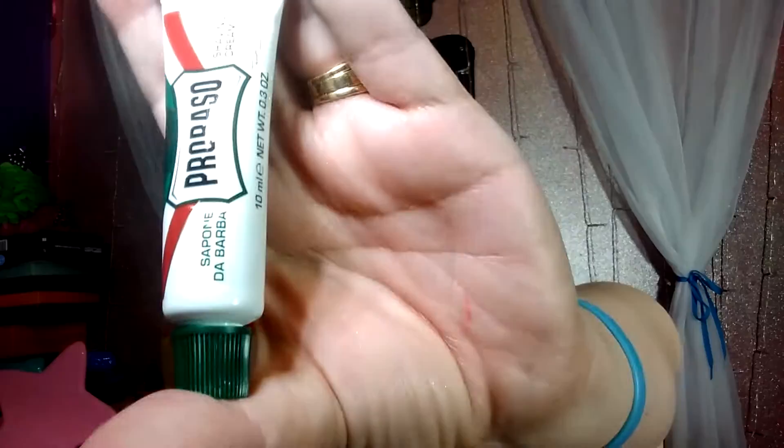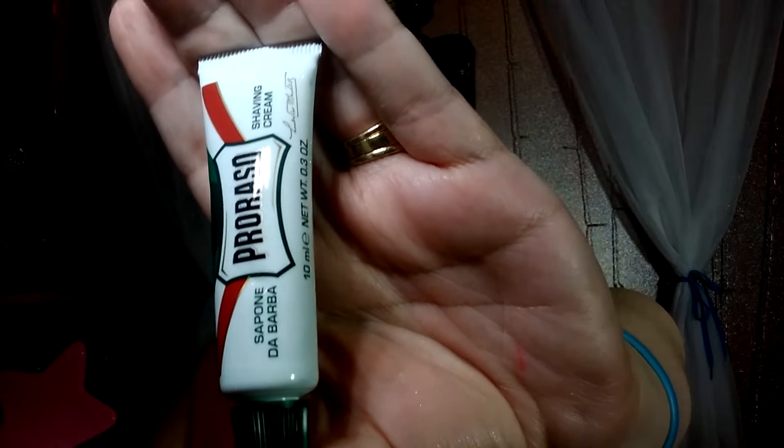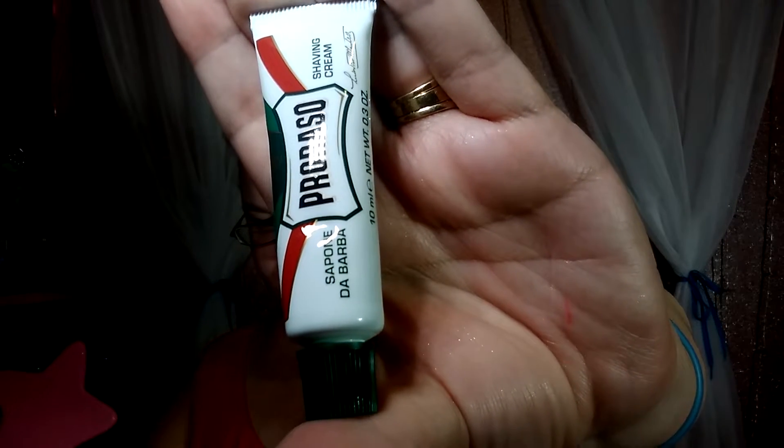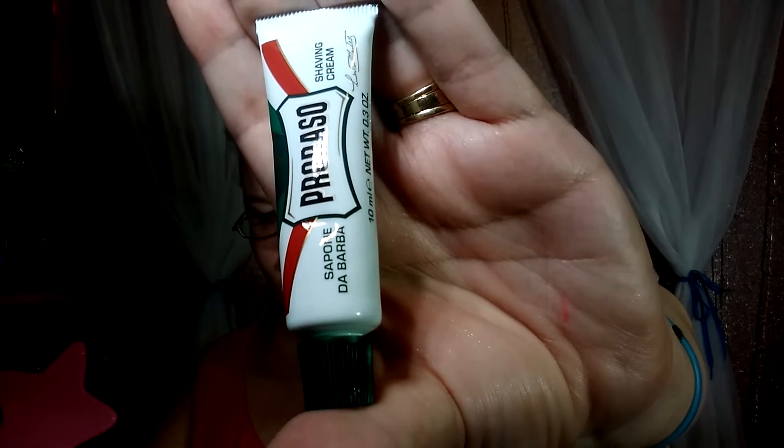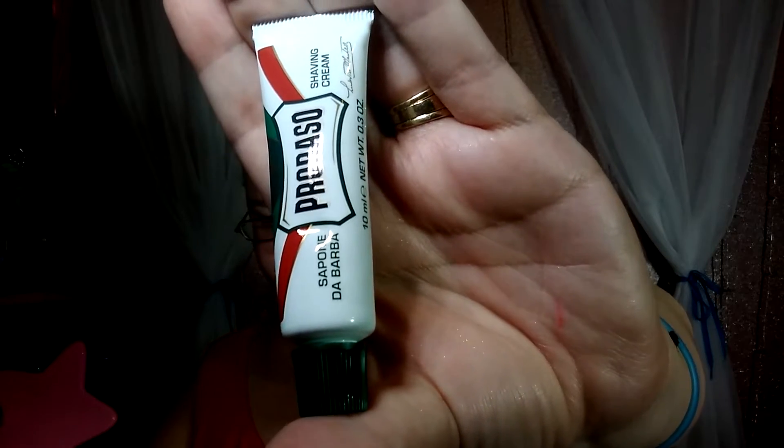Then last but not least, this is pretty cool — it's the Proraso Shave Cream Deluxe, 10 milliliter. Full size is $10. It's a concentrated creamy shaving soap that's as classic as they come. And then there's also a sample from Clean Reserve — this perfectly balanced scent blends wood and floral notes with salty fig.